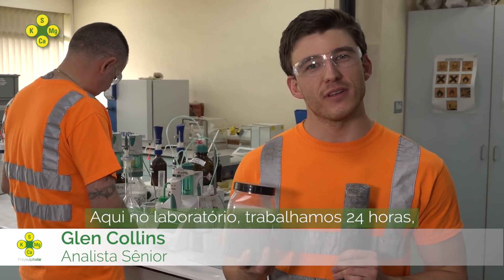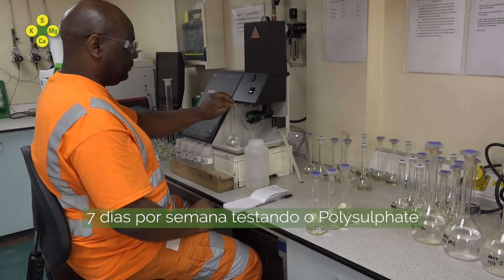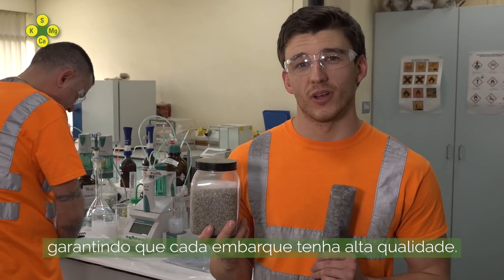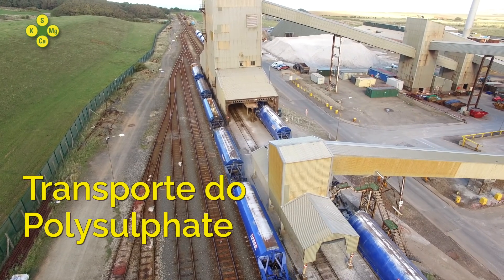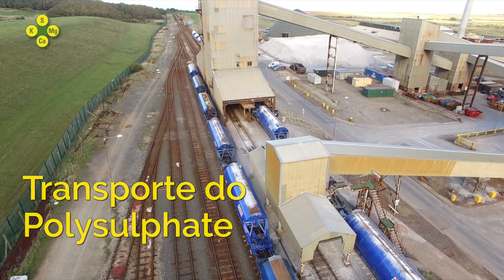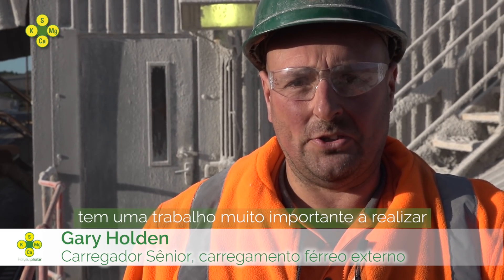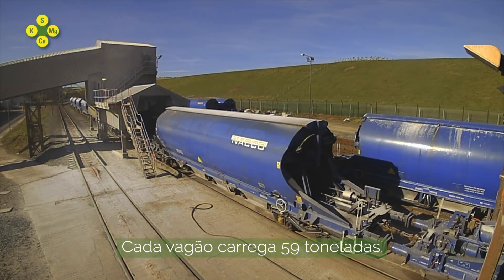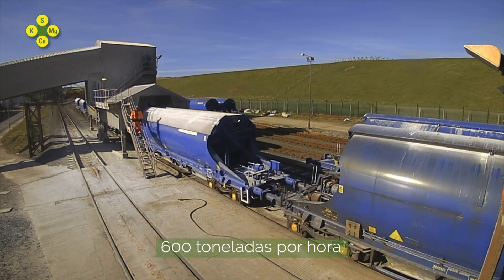Here in the lab we work 24-7, testing polysulfate, ensuring every shipment is top quality. Every granular polysulfate fertiliser has a very important job to do somewhere in the world. Each wagon holds 59 ton, and we can load approximately 600 ton an hour.